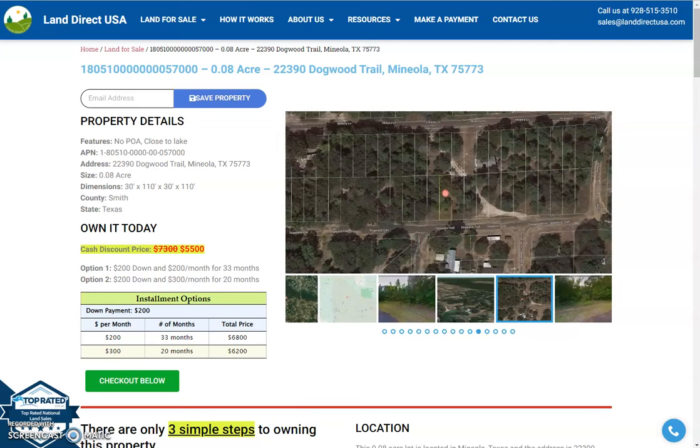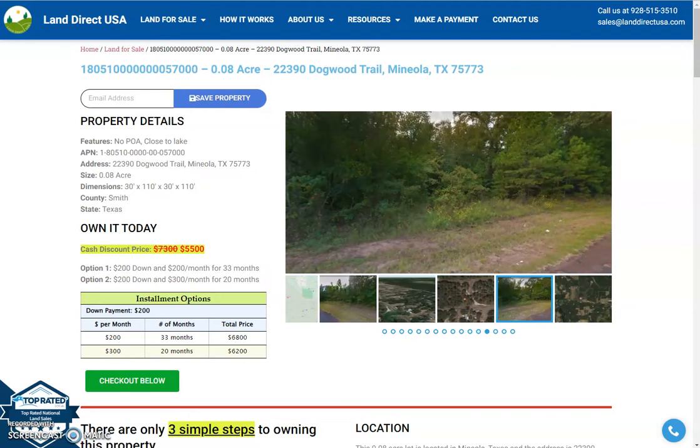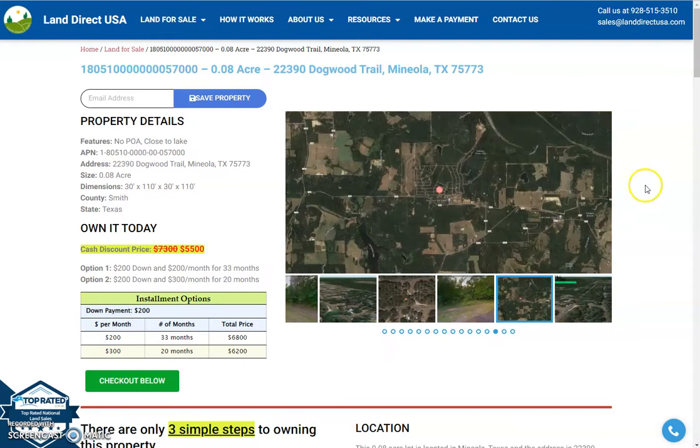Hi, this is Rael from Land Direct USA, and today we are looking at a 0.08 acre lot from Dogwood Trail, Mineola, Texas. This is from Smith County.